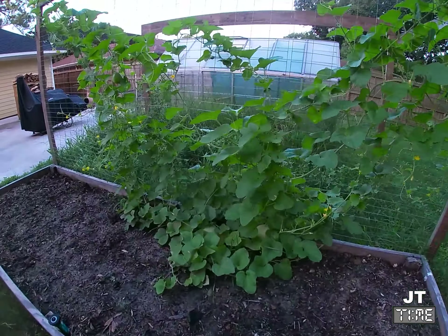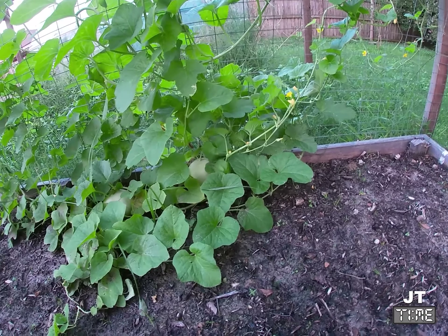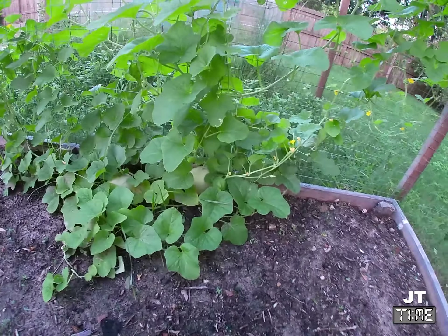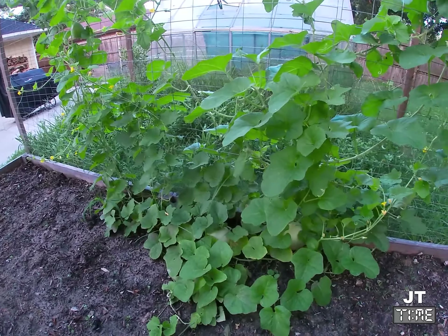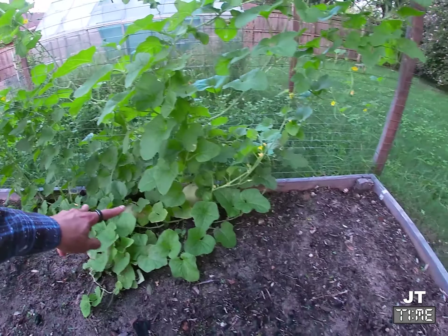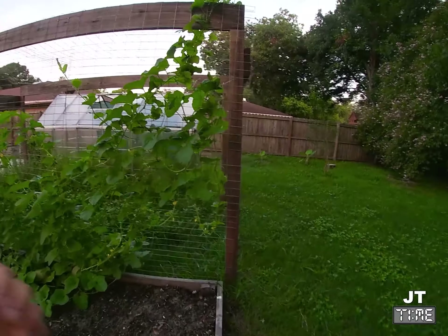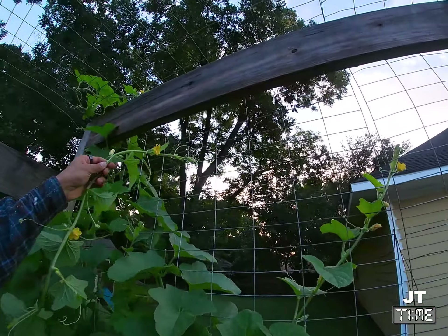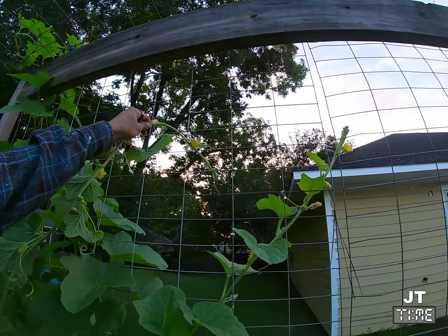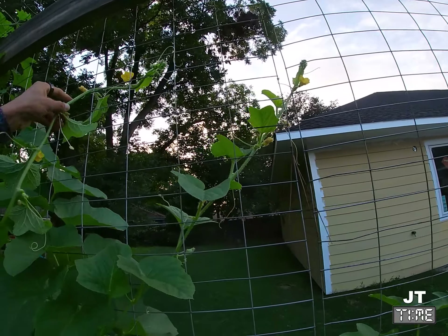Another update on the honeydew: that back one is definitely looking bigger. I really don't know how to tell whether they're finished or not, but if it's kind of turning yellow and away from the white color, then it's generally finished. I'm really hoping I don't lose those two — they're doing really well right now. I'm continuing to train the vine to go up the trellis, and every single time I come over I try to wrap it back up and thread it back through so it doesn't just fall out.